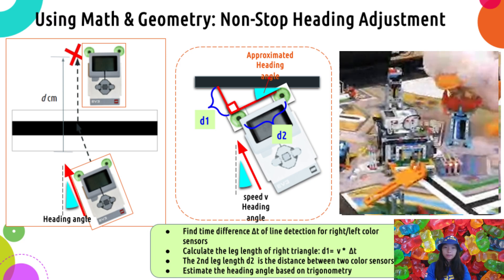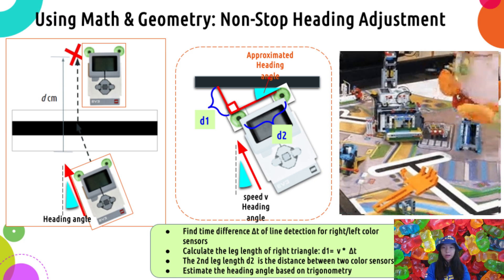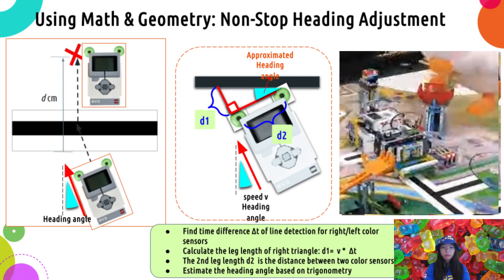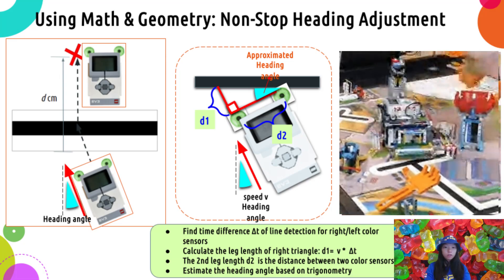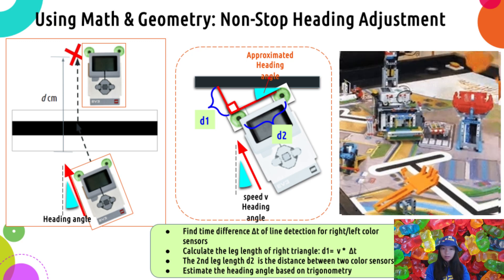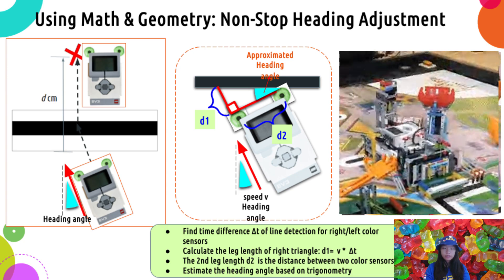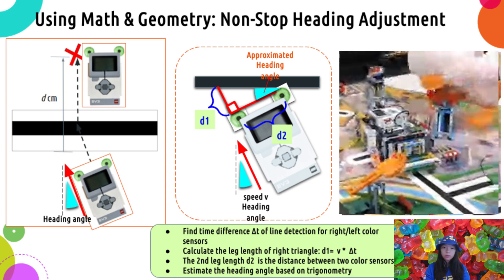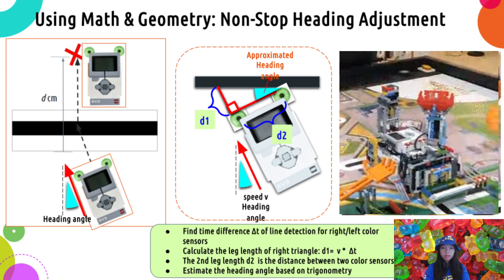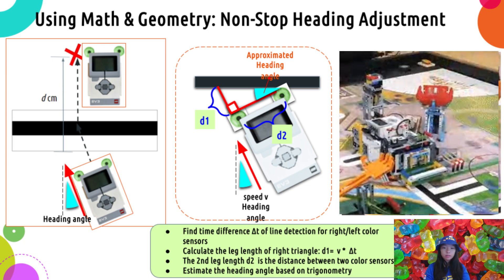Here's another example from the 2022 Superpowered game, where our robot needed to adjust its heading on the black line before moving forward. Normally, when using the color line to adjust its heading, the robot needs to slow down as it approaches, stop, perform line squaring to make sure it's heading straight, then continue on its course. This stop, adjust, and go process is quite time-consuming and can take several seconds to complete.